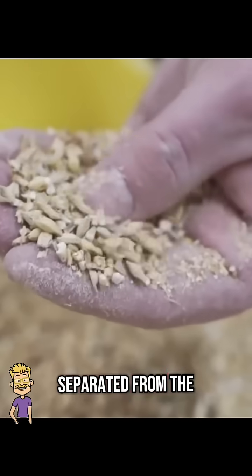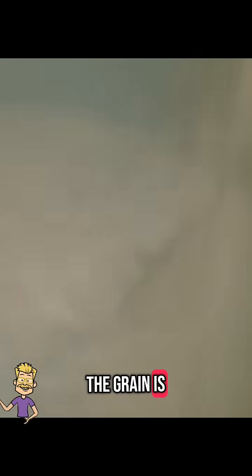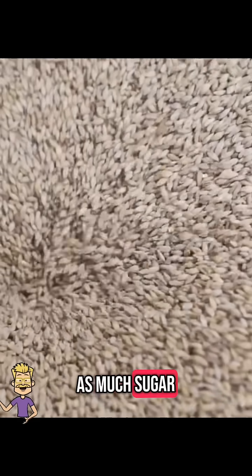The wort is separated from the leftover grain husks through a process called lautering. The grain is rinsed to extract as much sugar as possible.